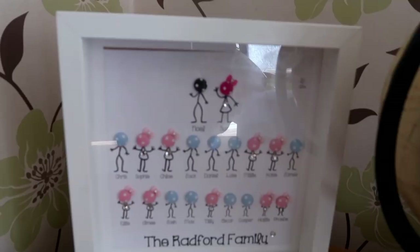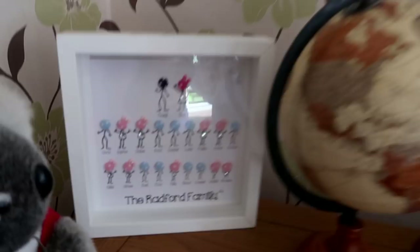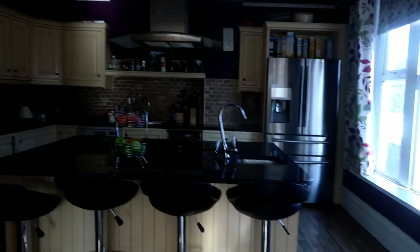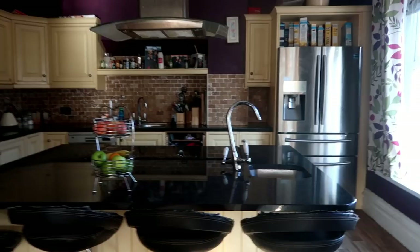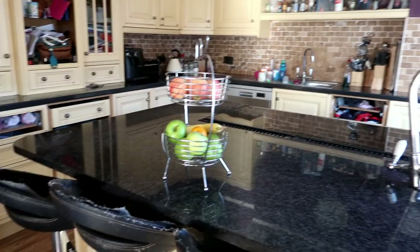So from the dining room we go into the kitchen. I hate this kitchen, but thankfully it's getting ripped out next month — it's all going to be changed. Honestly, I can't wait to just get it all ripped out. I hate it. I do love my big fridge though, I must admit. So yeah, that's the kitchen.